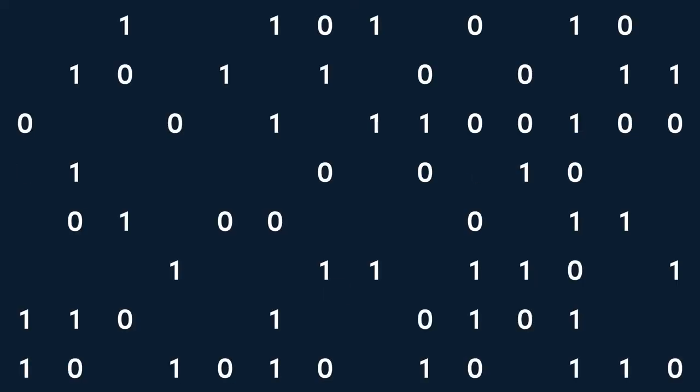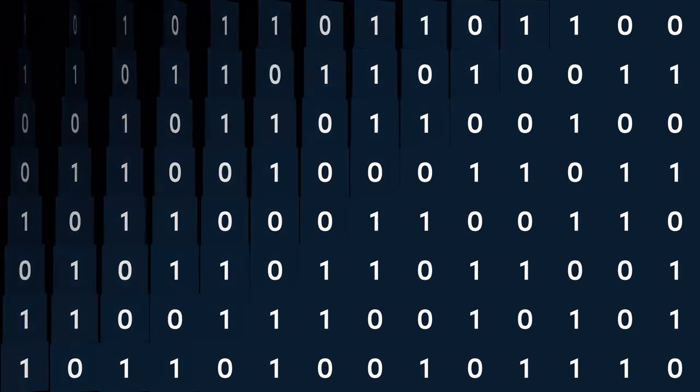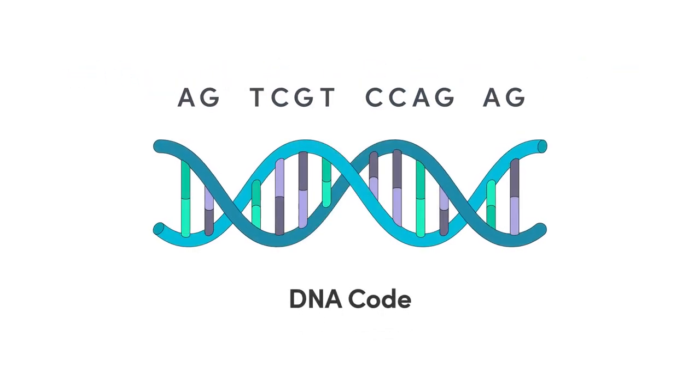The core idea behind Ginkgo is that you can program a cell like you program a computer, because it runs on digital code in the form of DNA. So it's A, T, C, and G's — not zeros and ones — but you can read that code with DNA sequencing and write it with DNA synthesis. And if you can read and write code and you have a machine that'll run it, you can program it.